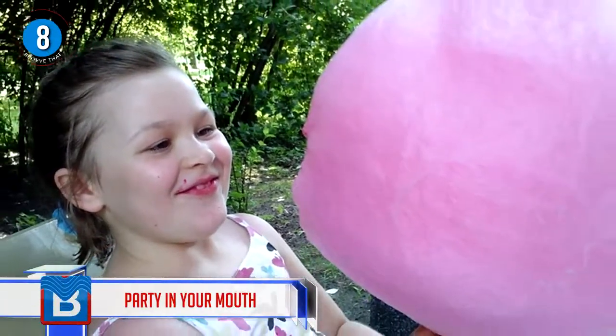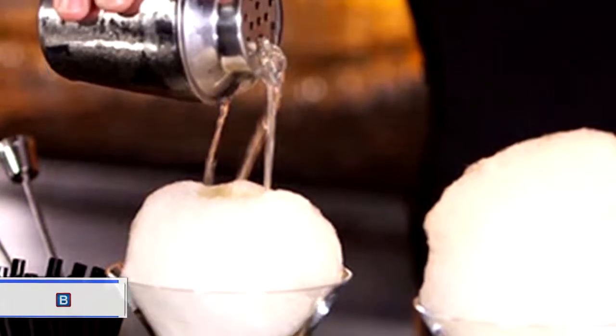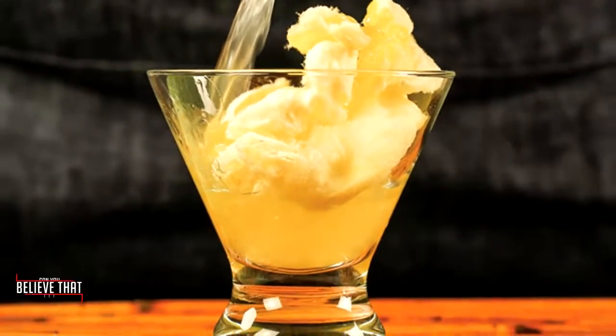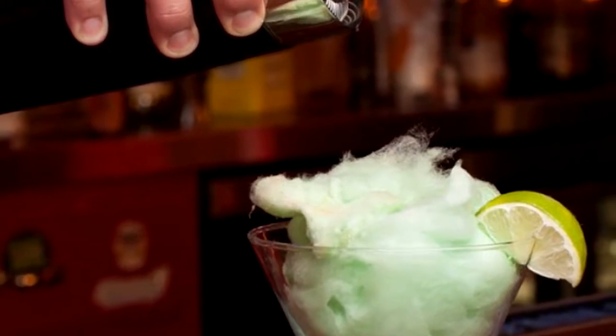Number 8 — party in your mouth! Cotton candy in anything is bound to be magical, and this creation is available at Only One, a molecular cocktail bar with the most creative collaborations, including the Sky Premier topped with candy floss.